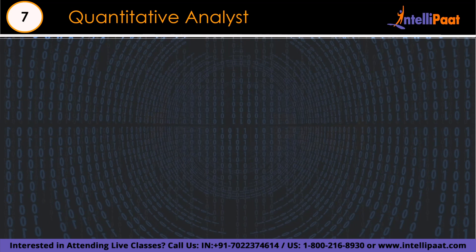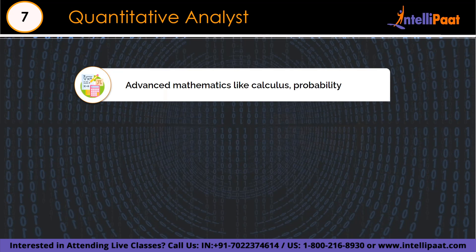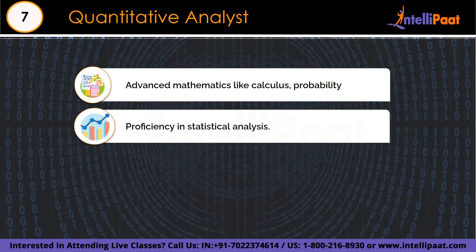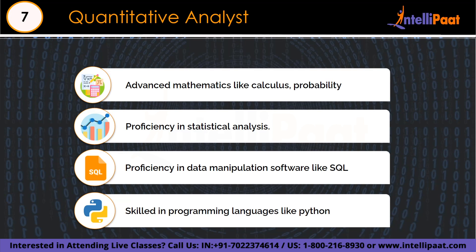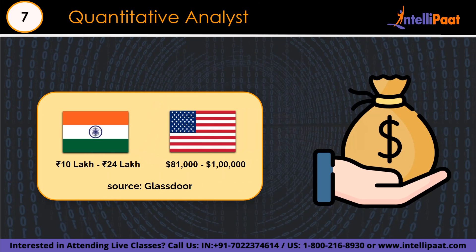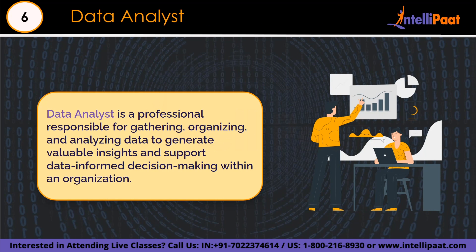Quants require a distinct and specialized skill set. A solid foundation in advanced mathematics including calculus, linear algebra, and probability theory is the basis of their skill. Proficiency in statistical analysis is crucial for accurately assessing financial data, trends, and risk. They are also skilled programmers, often using Python, R, MATLAB, or C++ to carry out complex algorithm implementation and data analysis. The base salary ranges from 10 lakh to 24 lakh in India, and $81,000 to $1 lakh in the US, according to Glassdoor.